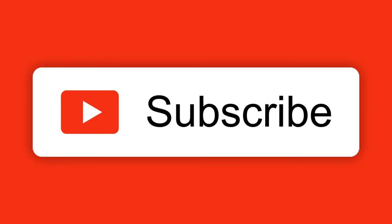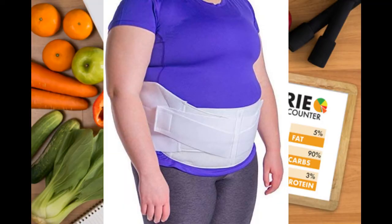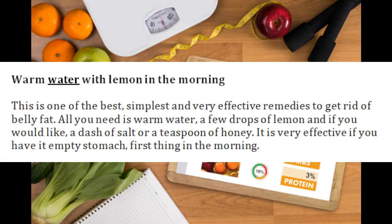Before watching this, please like this video and subscribe to this channel to get more updates. Here are the Top 8 Home Remedies to Reduce Belly Fat — 8 effective home remedies that are very effective in reducing your belly fat.